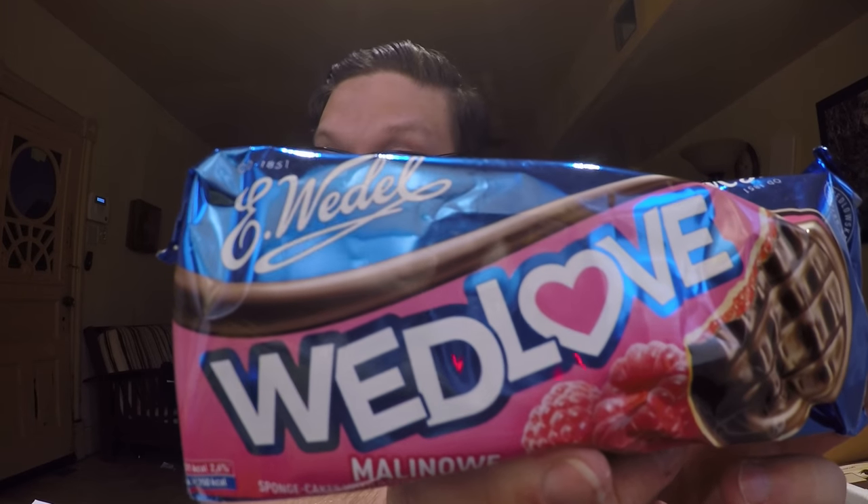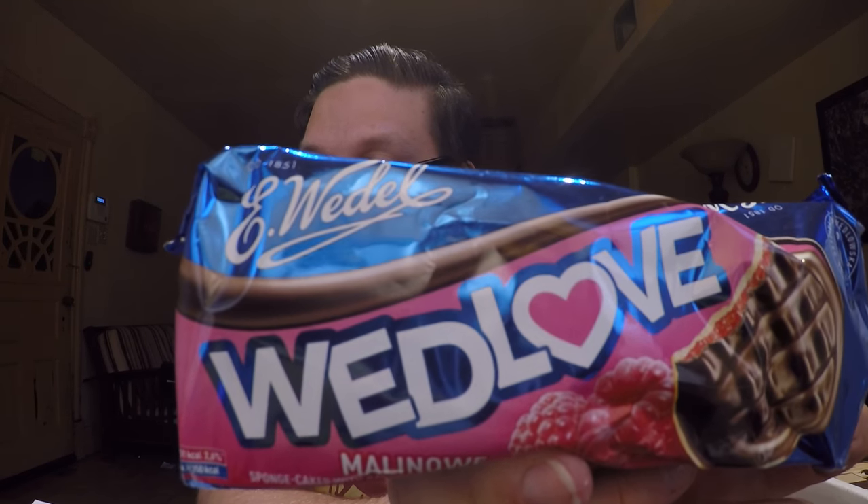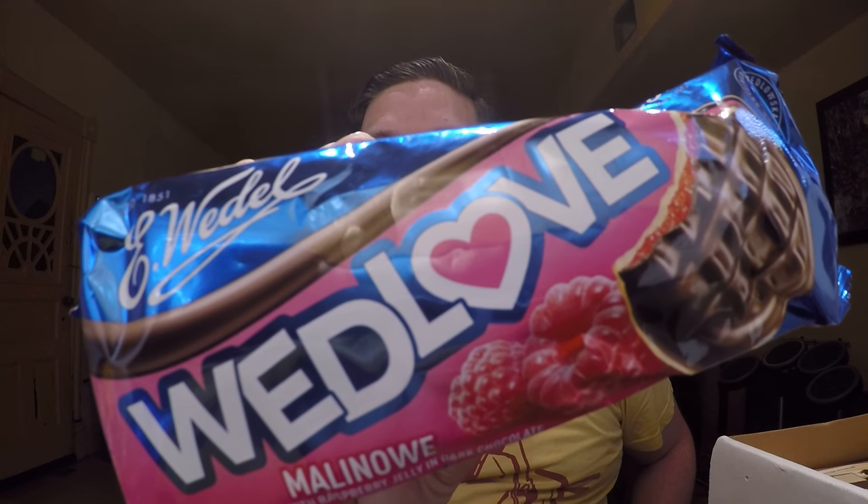Next up we have Supreme Jaffa Cakes — delicious sponge cakes filled with raspberry filling and draped in dark chocolate. I've had these before and I like them. If you like kolaczki, which are another Polish cookie, it's basically that covered in chocolate. I'm not going to open those for this one because I've already had them.